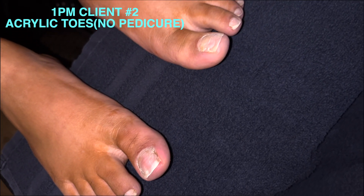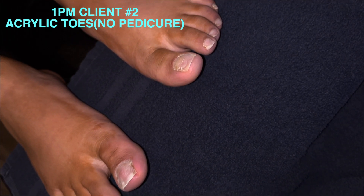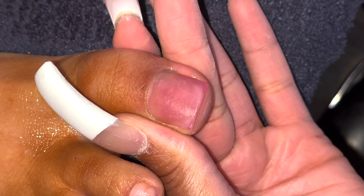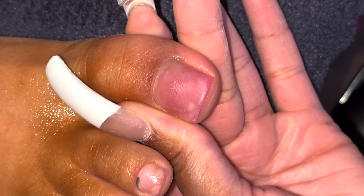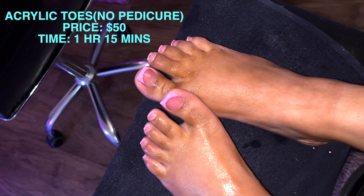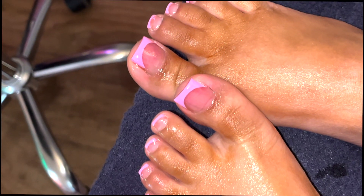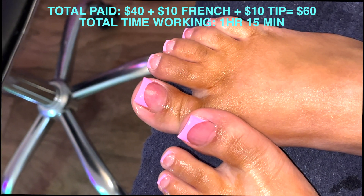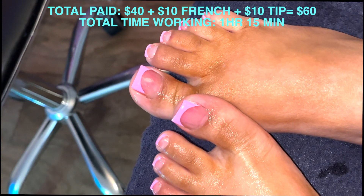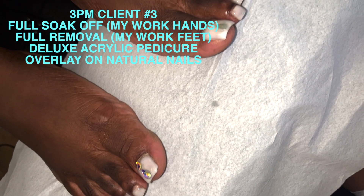At 1 p.m., client number two — acrylic toes. We're not doing a full pedicure. This client removed her toenails herself, hence a little pink spot. Acrylic toes don't take too much time. She paid $50 today: $40 for basic acrylic toes, $10 for french, plus a $10 tip — $60 total. It took an hour and 15 minutes, which works out to basically $60 an hour for that appointment.